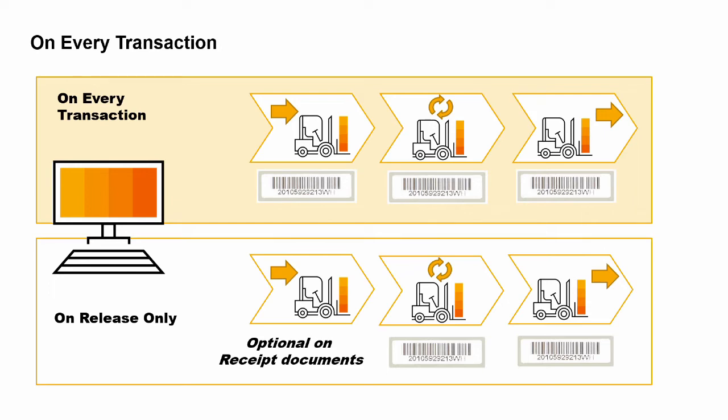If you choose on every transaction, then you must assign serial number attributes for every single unit at the first point it enters inventory. Thereafter, the system will prompt you for a serial number on every transaction where the item is issued out of inventory or returned to inventory. This way you know exactly which objects are in inventory and which have been shipped to a customer. This method is useful when you need to track individual objects at all times and where receiving personnel have the appropriate information at the time units are received.